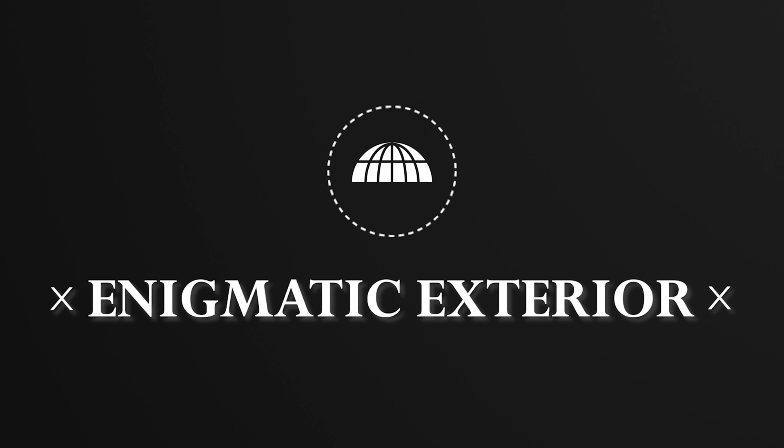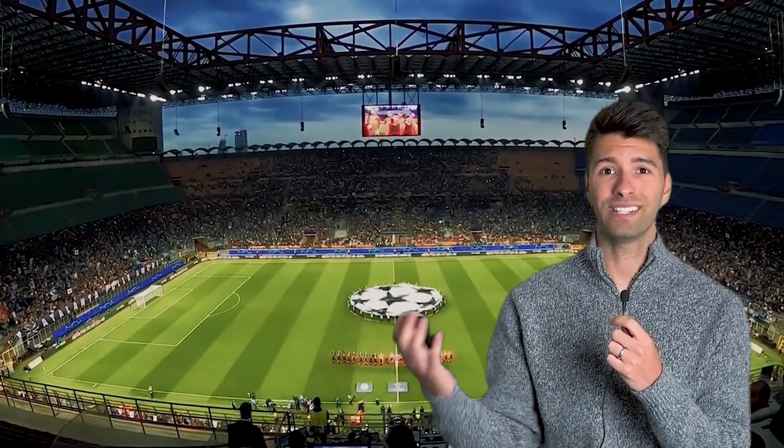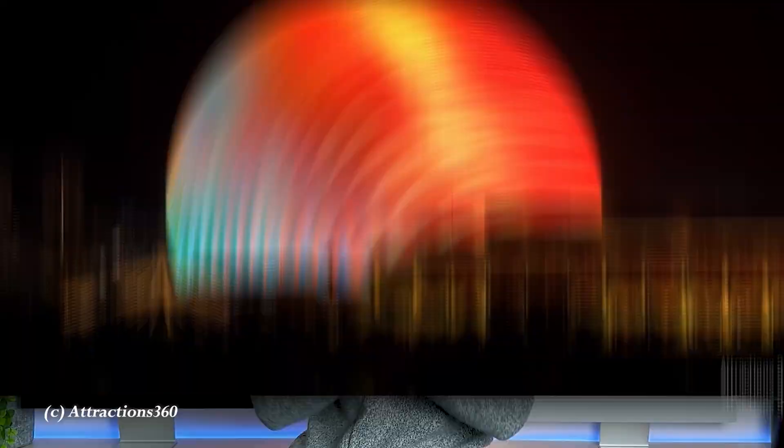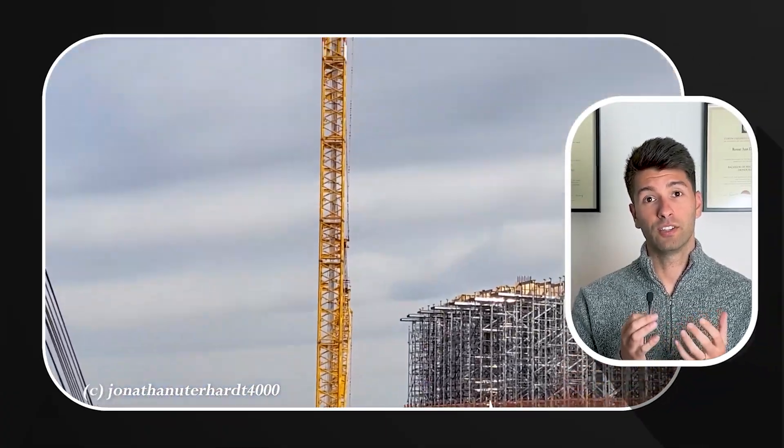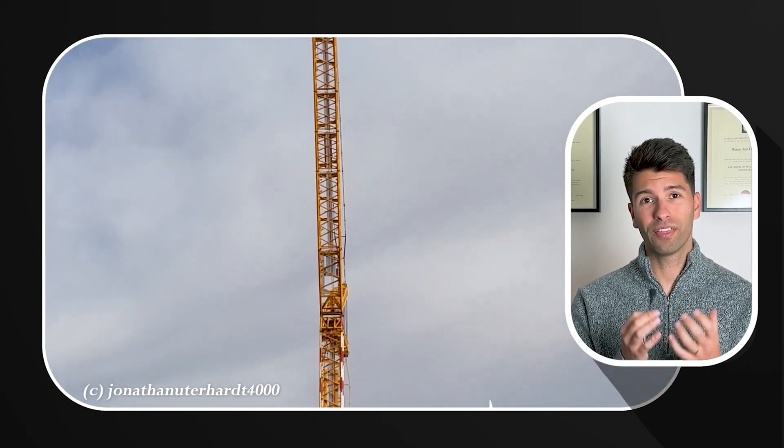Let's start by imagining a dozen football fields stretched side by side — that's just the surface area of the sphere. To truly grasp its immense height, picture stacking three Boeing 747 airplanes one on top of another. It's awe-inspiring to the point that it took the world's fourth largest crane to complete the construction, and it took 18 days just to build that crane with another crane.